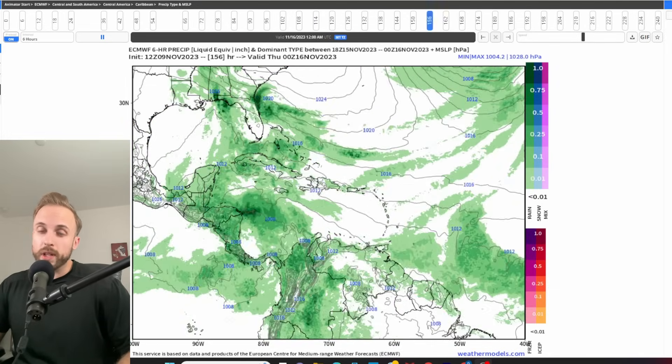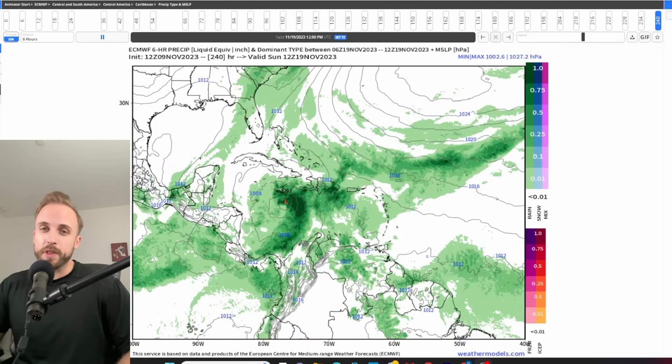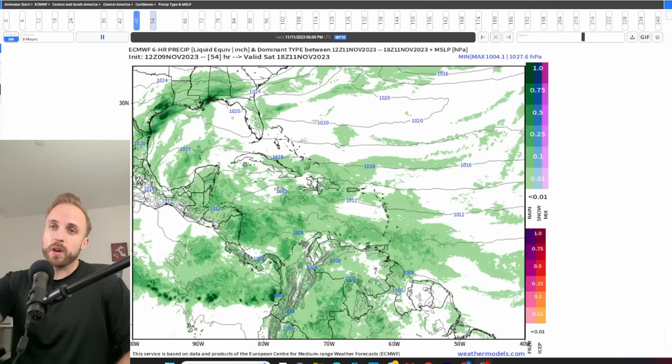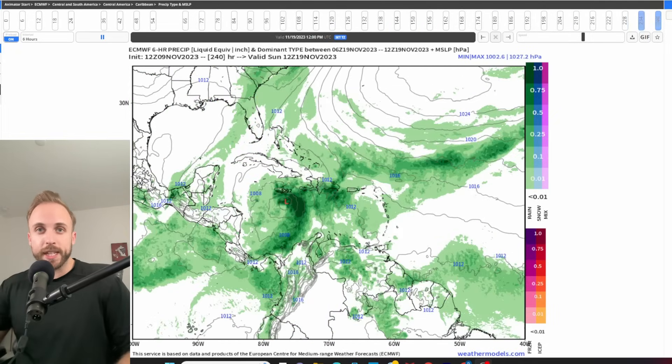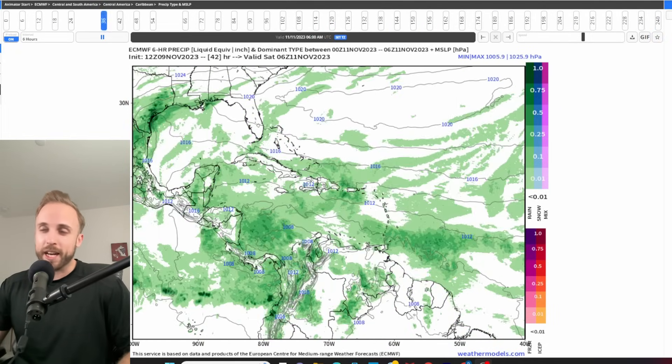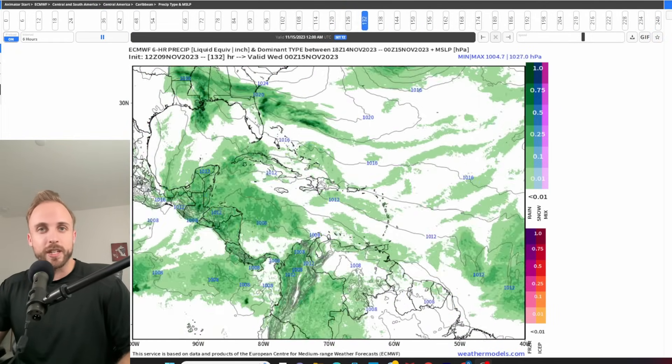Good afternoon, ladies and gentlemen, and welcome back to Weather Center Nazaria. We're doing things a little bit differently today because my regular camera, my Sony ZV-1, is officially dead altogether. We have no battery life in that thing, and it cut off within the first 30 seconds of me trying to shoot this segment.